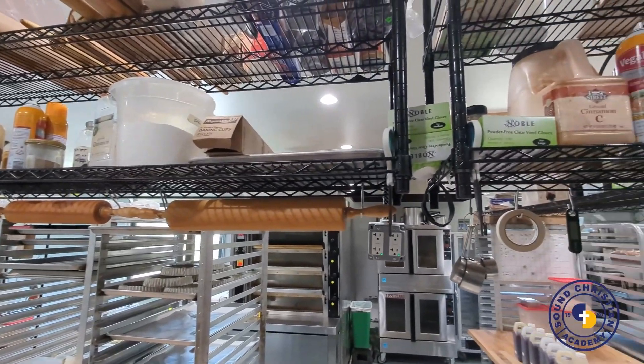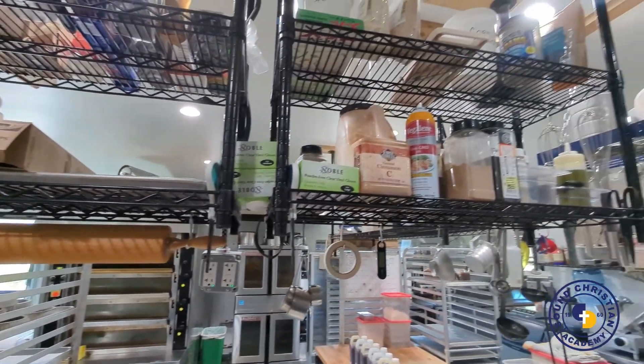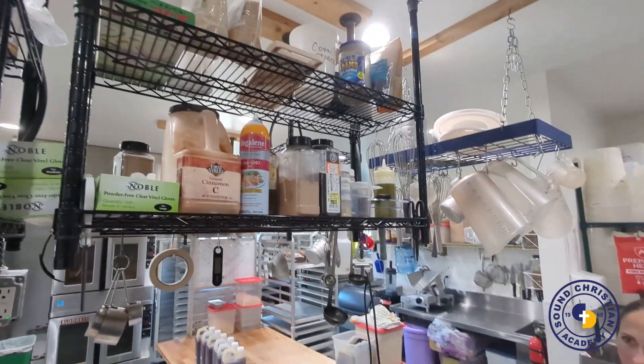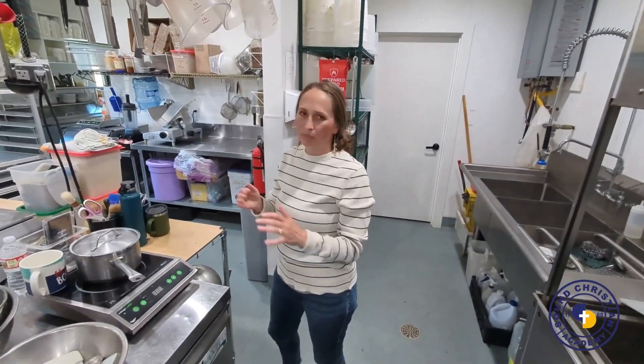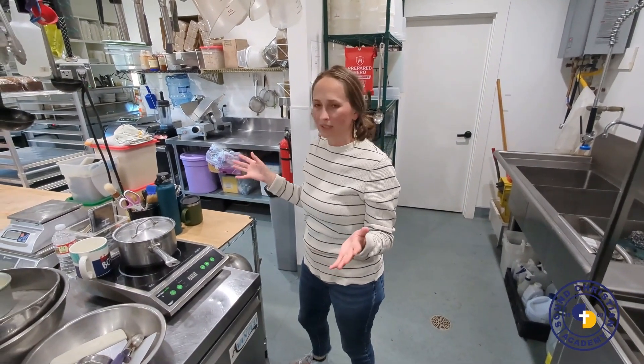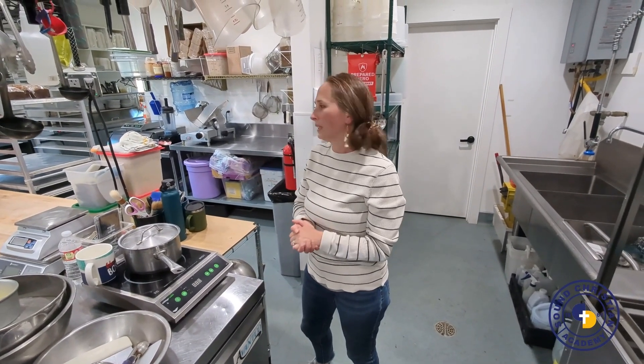My dream kitchen is literally this. I don't even want to bake at home anymore. You walk in here and this place is built to bake — all your spices are right there, everything you need is right there, mixers are ready to go, ovens are ready. It's pretty amazing.